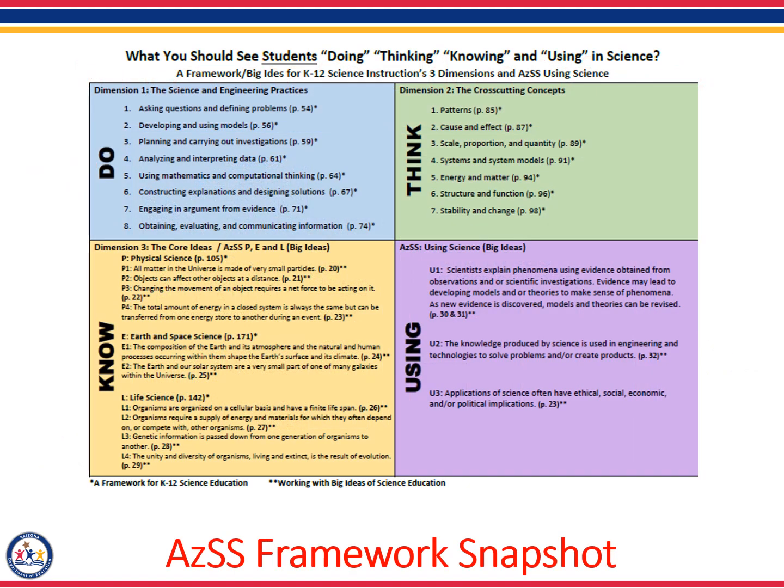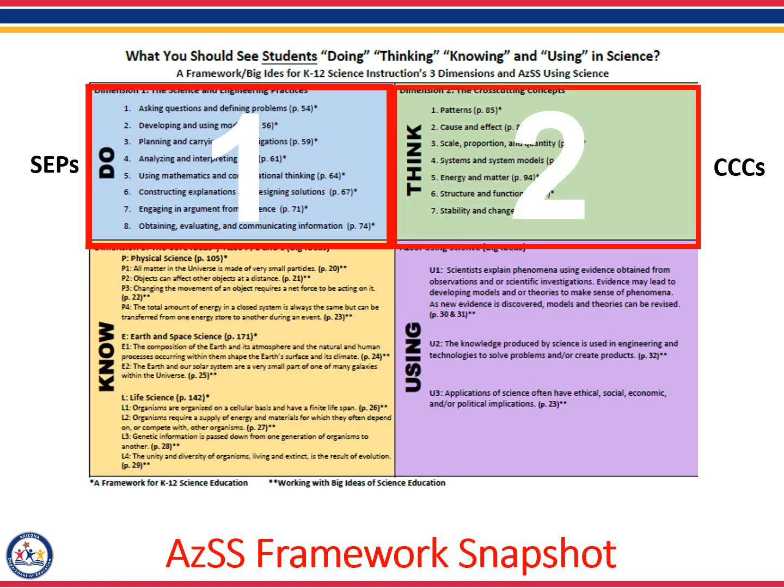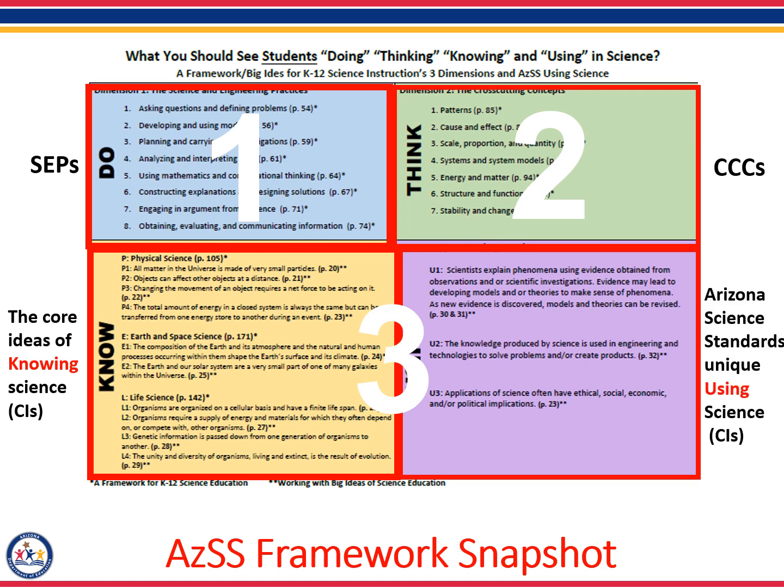Now that you have a deeper understanding of the differences between the core ideas, let's review Arizona's unique approach to three-dimensional instruction. This document is called the Arizona Science Standards Framework Snapshot, and it is a very useful tool to help educators understand how the three dimensions work together. The first dimension, or science and engineering practices, describes what the students are doing. The second dimension, or cross-cutting concepts, describes the lens through which students can think about phenomena. The third dimension includes both the core ideas of knowing science and the core ideas of using science. This document is available for download on the Arizona Department of Education website.